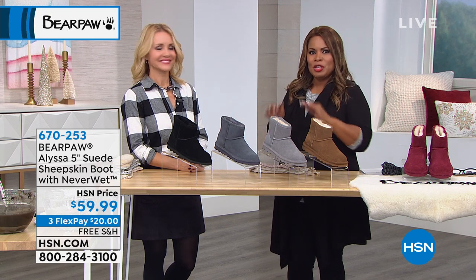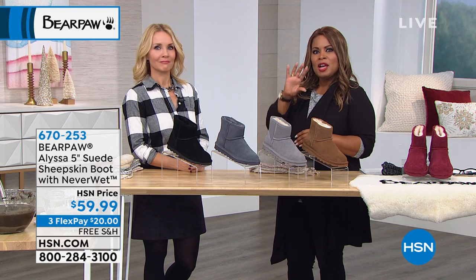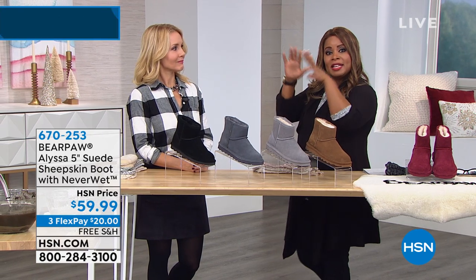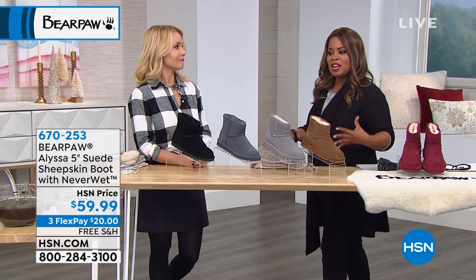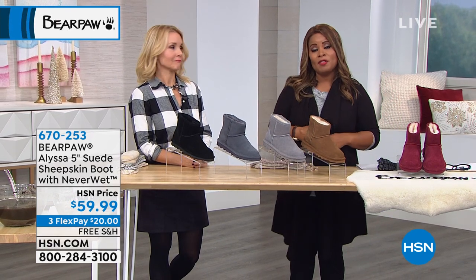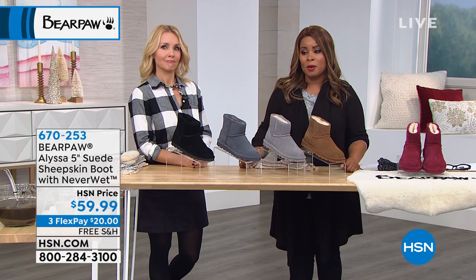If you are more of a computer person and prefer to go on to hsn.com, you can certainly do that. If you want to shop Bear Paw and see the entire assortment, just type in Bear Paw in the search engine and everything we currently have — the new and some of the reorders — will all come up for you.